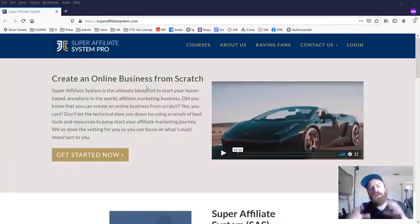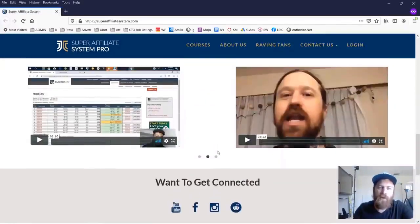Hey, John Crestani here, and we're going through my new course that I just released this month called Super Affiliate System Pro, which is the new version of my Super Affiliate System course that has been around since 2016. It has had tens of thousands of students go through it and many hundreds of success stories of people who have gotten their start, earned their first commissions, and been able to scale their businesses in affiliate marketing.